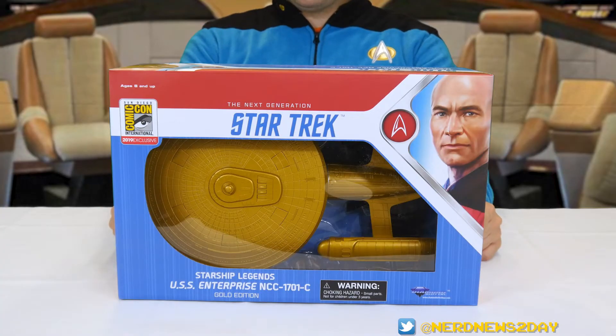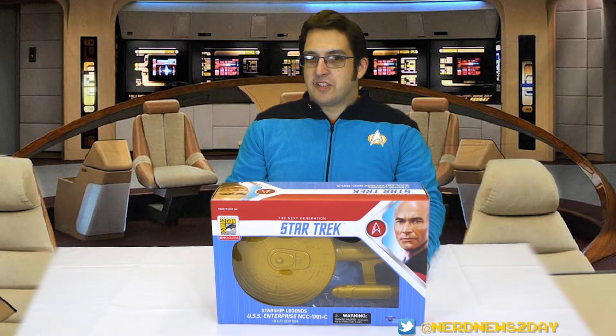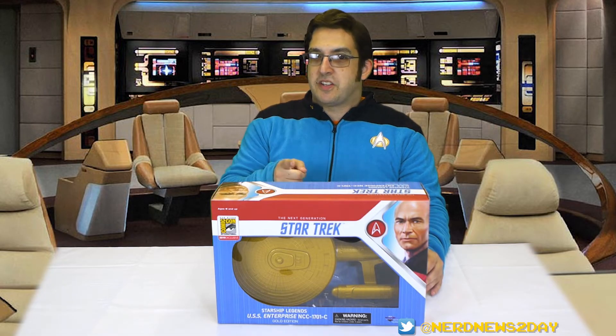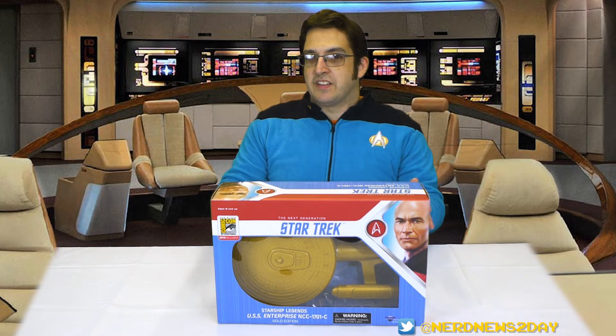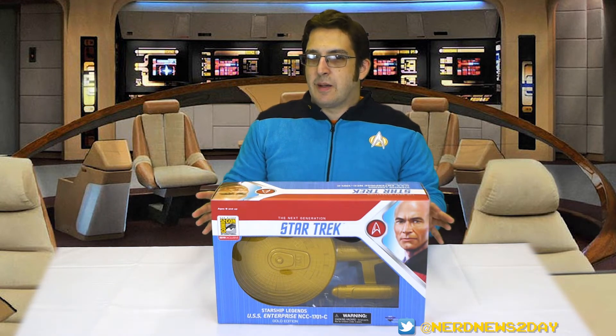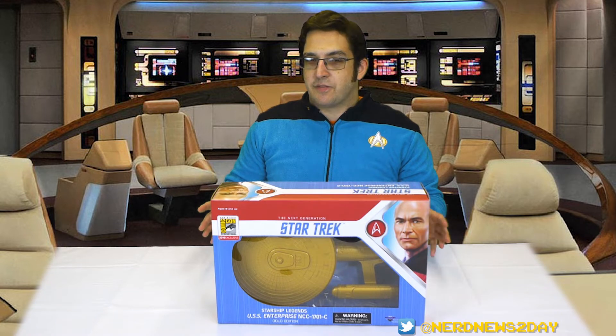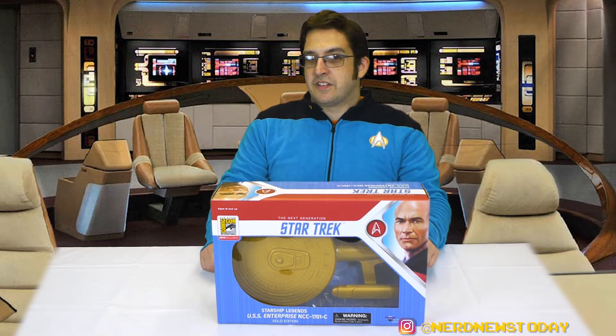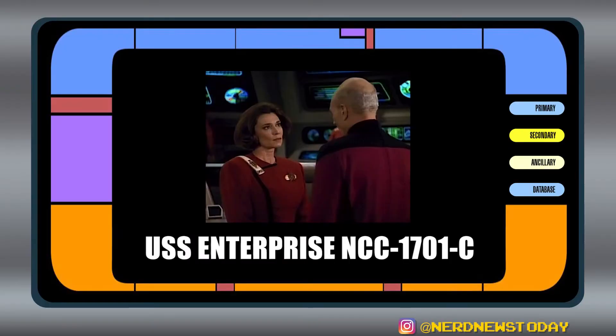First, a few quick facts about the Enterprise C. The first appearance of the Enterprise C was in Season 3, Episode 15 of Star Trek: The Next Generation — 'Yesterday's Enterprise,' which aired on February 19th, 1990. Although that was the first time we saw the ship physically in the show, it actually appeared in the background in the observation lounge of the Enterprise D for quite some time, however that design looked nothing like what we ended up getting in the 'Yesterday's Enterprise' episode. The Enterprise C was captained by Rachel Garrett.